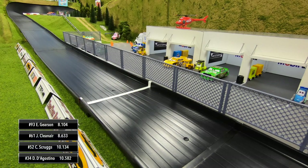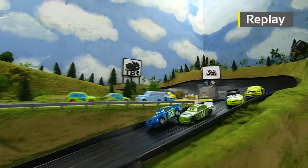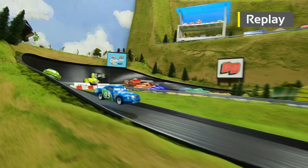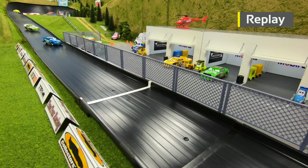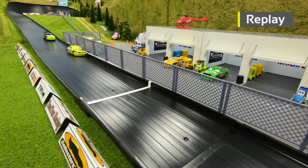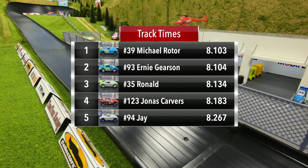Clean Air second, Scruggs third, and D'Agostino in fourth. Watch Gerson go over the top of Clean Air — James cannot find any grip in this race. Then some massive air coming out of turn four for Gerson as he wins race two and puts down the second fastest track time we have seen so far here at Thunder Mountain Speedway — Ernie Gerson putting down an 8.104, just one one-thousandth of a second behind Michael Roeder's fast time.